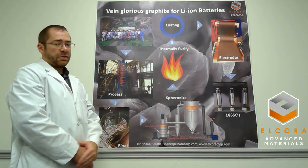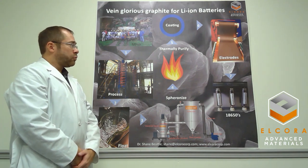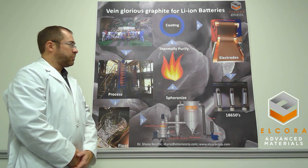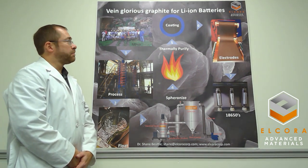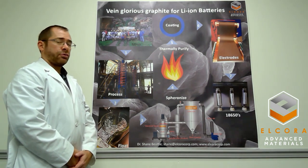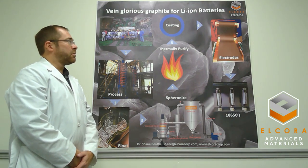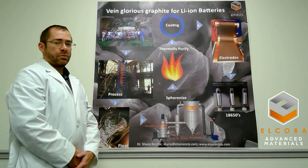We then move to a thermal purification. We do not use chemicals to purify — we use environmental thermal purification using hydroelectricity. That brings the purity up to over 99.95%. We then do a carbon coating, either pitch or chemical vapor deposition, and using those techniques we can bring the BET surface area between one and four meters squared per gram.